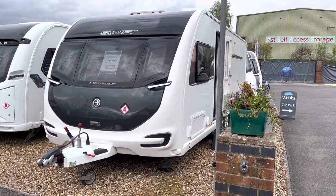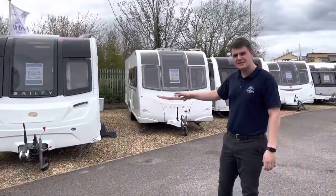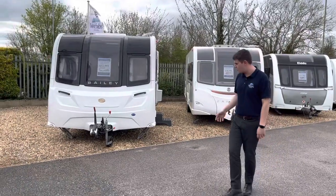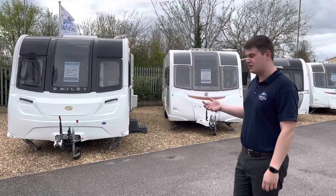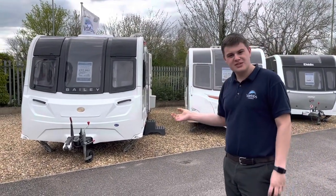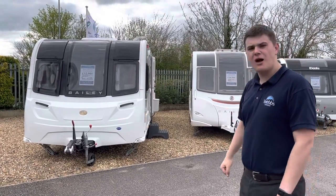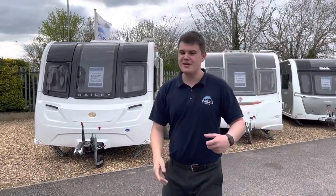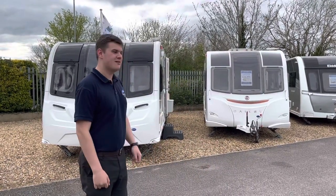Here we've got a new model — a 2021 Bailey Alicanto Grand Barrow. They only made this model for around six months before they reintroduced the Alicanto model. This one has a full service history, a Power Touch all-wheel drive motor mover, and it's also got a Wi-Fi unit on board — all you need to do is purchase a SIM card and you can have Wi-Fi in your caravan.